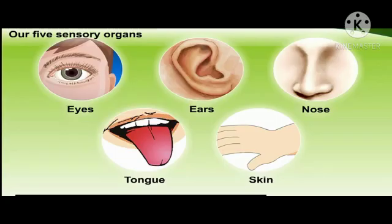In the last video, we learned about 5 sensory organs. The eyes, ears, nose, tongue, and skin are our 5 sensory organs.